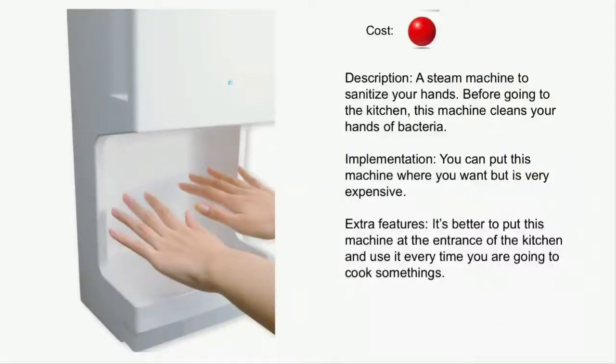A steam machine to sanitize your hands. If you want total protection from viruses, this product is for you. You can put it where you want and use it before you start cooking. It isn't cheap — it costs over $200. Recommended only if you want total protection from viruses.